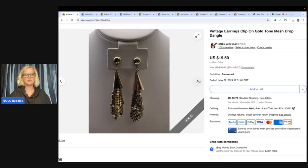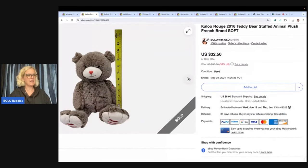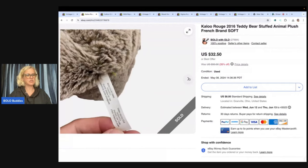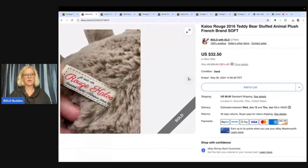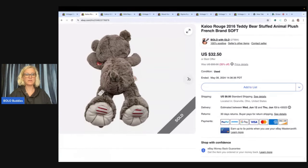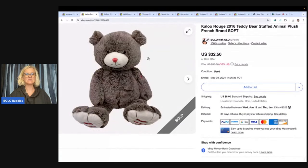The next one is this Kalou teddy bear from 2016 — it says French brand. Right here is what it says on the arm. I sold it for $32.50 plus shipping, and I picked this up at a garage sale for $1. I had never seen this brand before, but it seemed like a nice quality bear that was kind of different, so I took a chance.